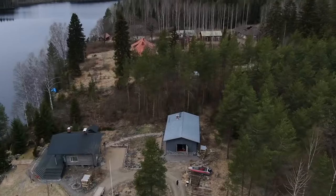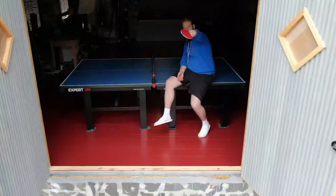What's up guys, we are here at Pongfinity's secret training center. And today it's time for another episode of Challenge Pongfinity. Let's go!